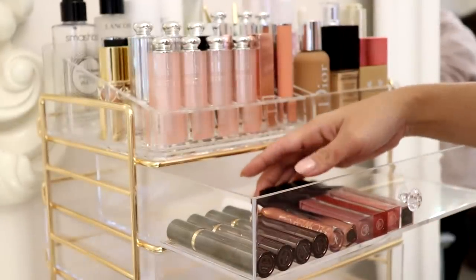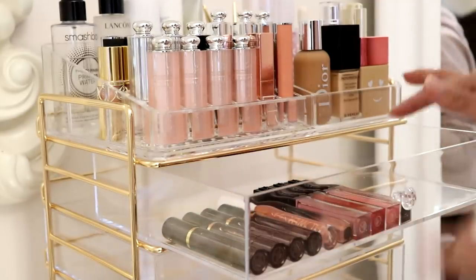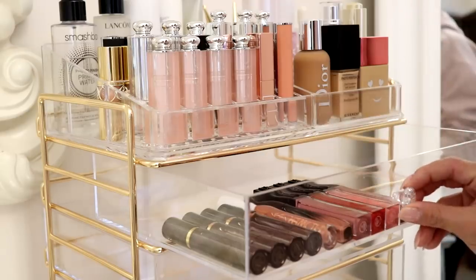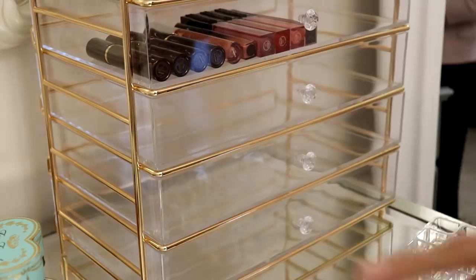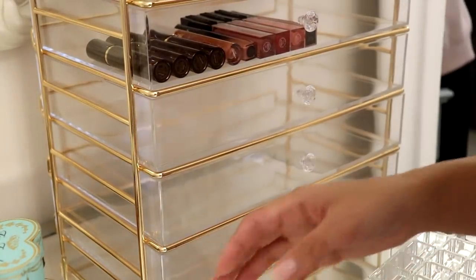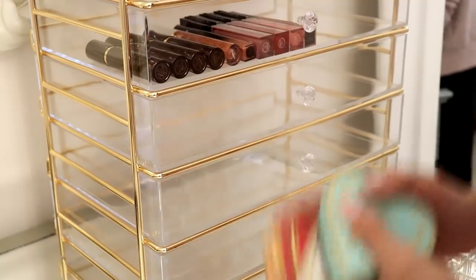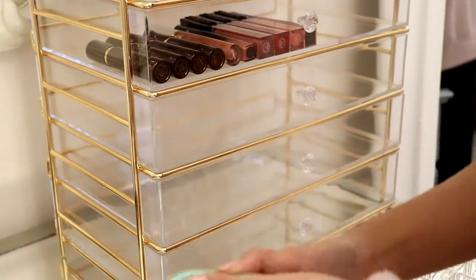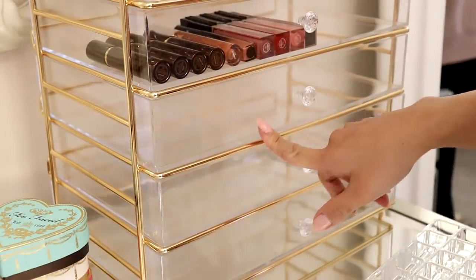I'm actually going to be putting my favorite Jouer liquid lipsticks in here, which I'm going to go through afterwards. So for now, that's everything for that drawer. We have three more drawers here. I actually have these Too Faced palettes which I don't even use — I just kept them for display, but I don't think I will this time around.